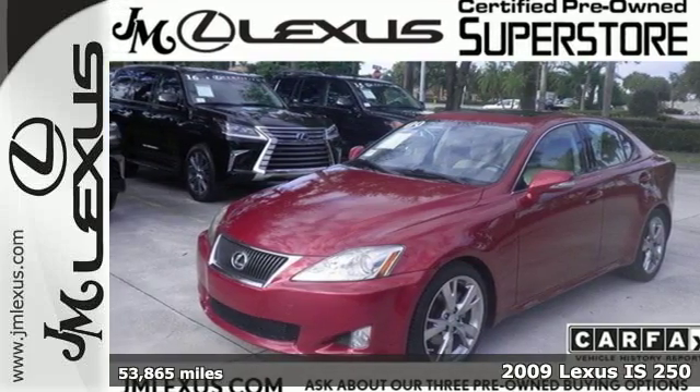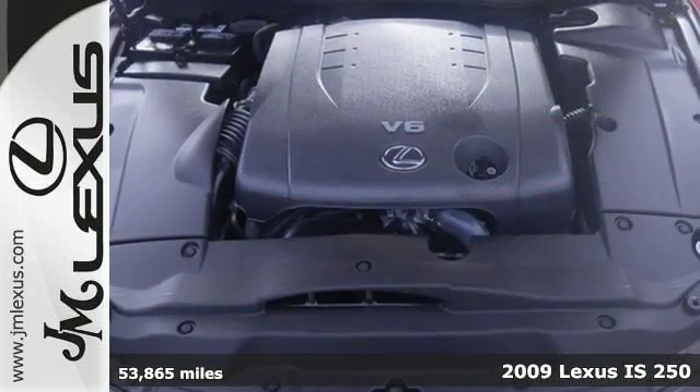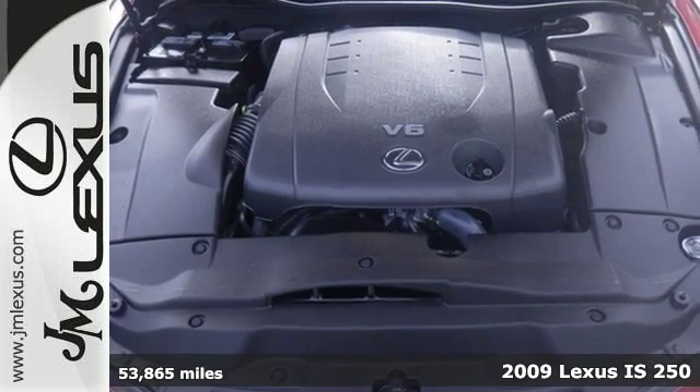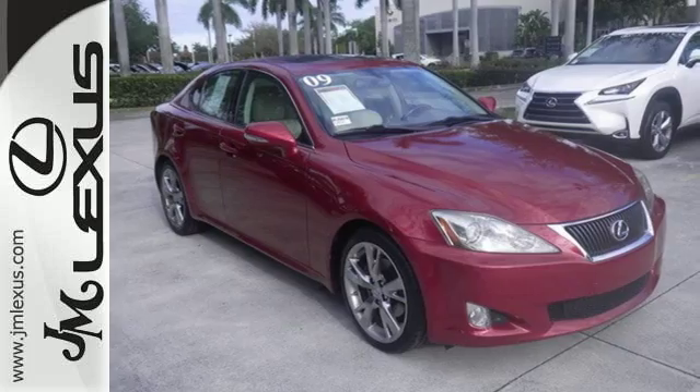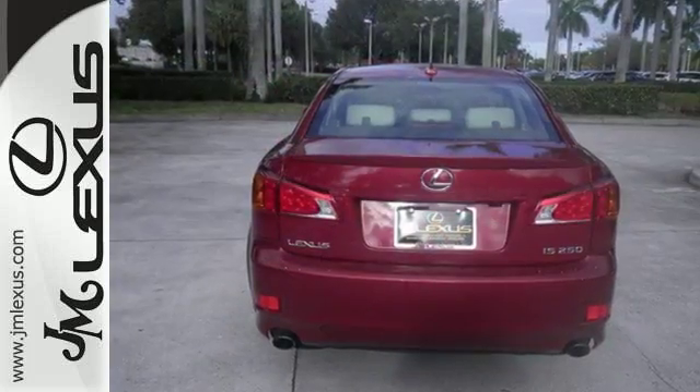It's a 2009 Lexus IS. It has standard features including front and rear adjustable headrests, power glass sunroof, remote keyless ignition, cruise control, xenon headlamps and multi-zone climate control.